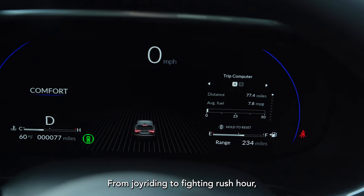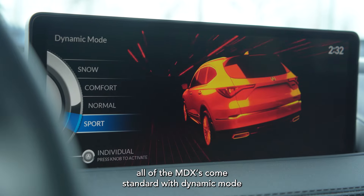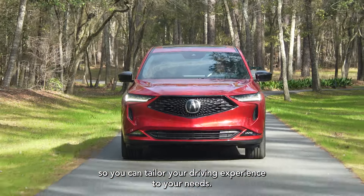From joyriding to fighting rush hour, all of the MDX's come standard with dynamic mode, so you can tailor your driving experience to your needs.